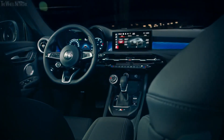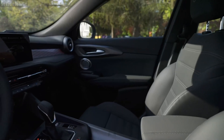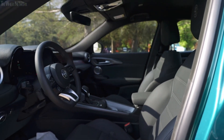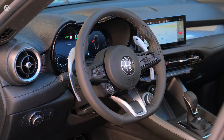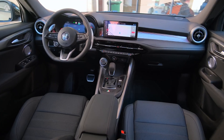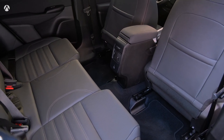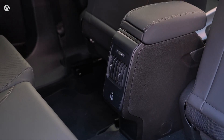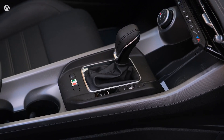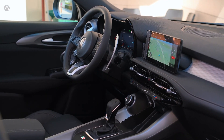Step inside the Tonale's cabin and you'll be immersed in an oasis of luxury. The interior boasts a harmonious blend of premium materials, meticulous craftsmanship, and attention to detail. The dashboard carries a touch of modernity, with soft-touch plastic or well-upholstered surfaces throughout. The Ti and Veloce models have crisp metal accents. There are some hard plastics in the second row, but that shouldn't dim the overall quality. Every element exudes refinement and elevates your driving experience.